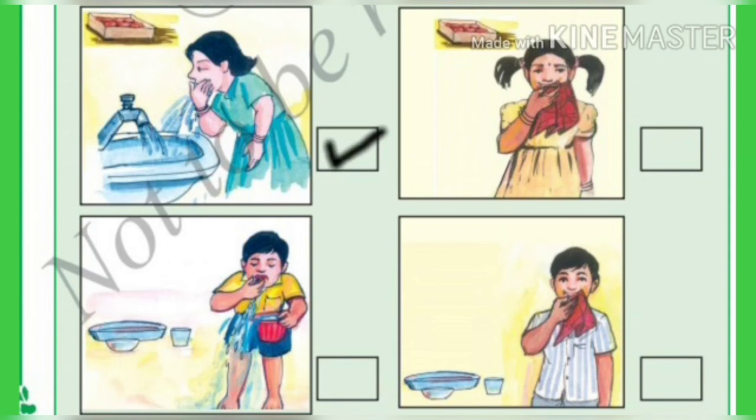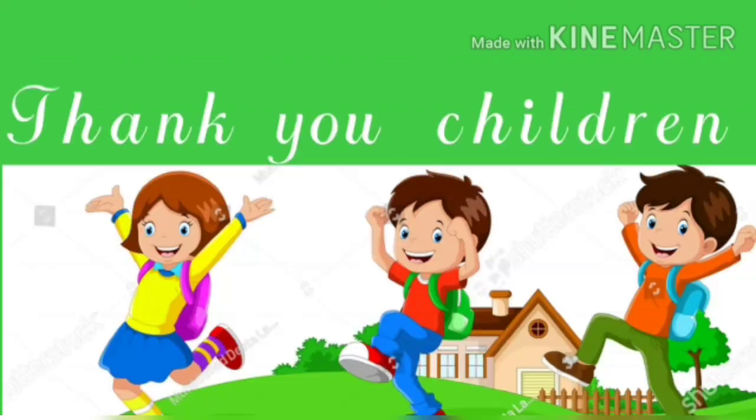We should not wipe our mouth with a handkerchief after eating sweets, so put a wrong mark. Thank you children.